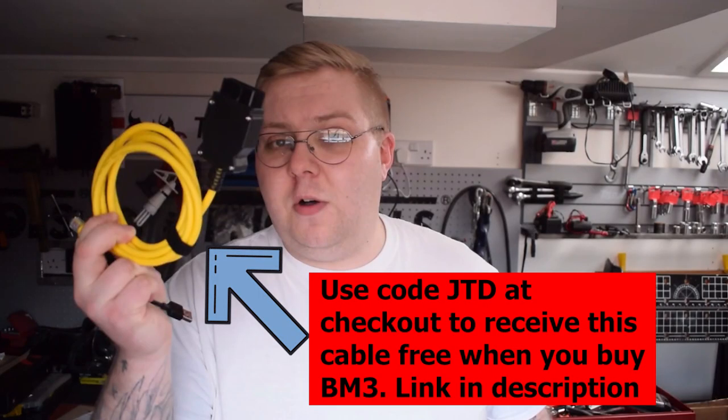We're going to be pulling up to Shaq very shortly. We'll take a look around his TTRS and speak about plans for this car. I got the BM3 from Shaq, and if you're thinking of getting a BM3 - whether for a 140, 240, 235, M2, M3, M4, whatever you've got - use code JTD at the checkout on boltonmods.co.uk and you'll get a free cable. That's the cable you need to plug into your OBD port and then into your laptop.